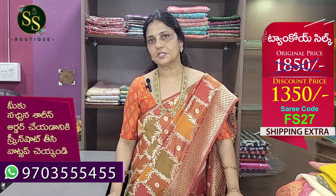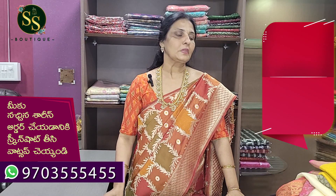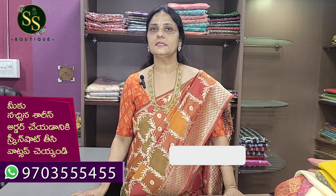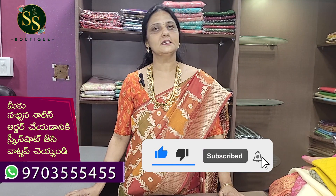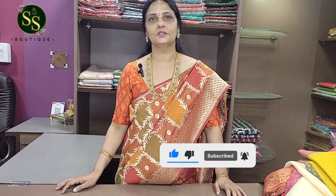All the sarees shown in this video are available in the festival sale. Shipping charges are extra. To order, take a screenshot and send it to WhatsApp number 9703554555. Please like, share, and subscribe. Thank you very much.